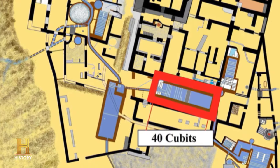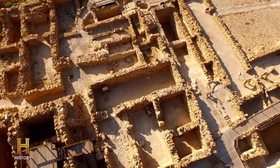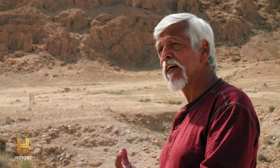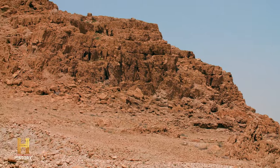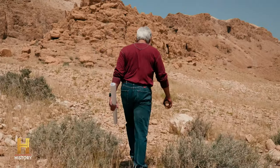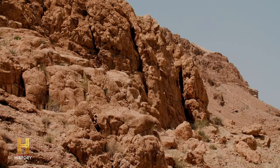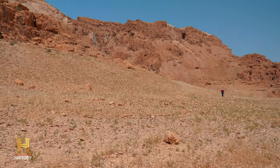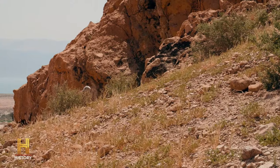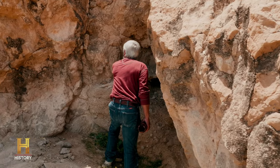Location number one, location number two lined up perfectly with my map. But my ultimate goal is to find location number three, which includes the temple vessels and the Ark of the Covenant. The copper scroll describes this location as being at the north end of the hill of Qolit. It couldn't be within the ruins of Qumran because there are no hills there. While Qumran sits on flatland, there are several large hills nearby. Jim studied dozens of satellite images to find one that matched the copper scroll's description. Not only does this hill feature a hidden cave, it also sits in perfect alignment with the other temple treasures.